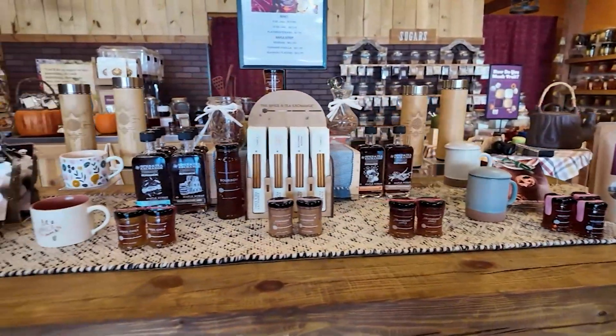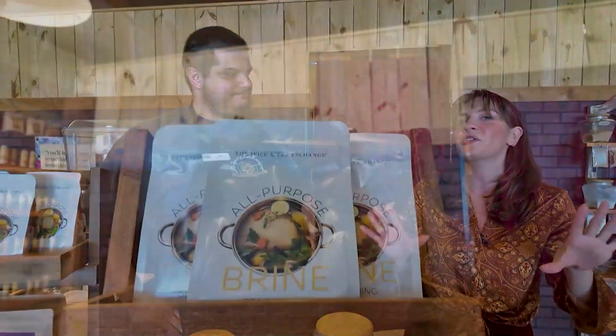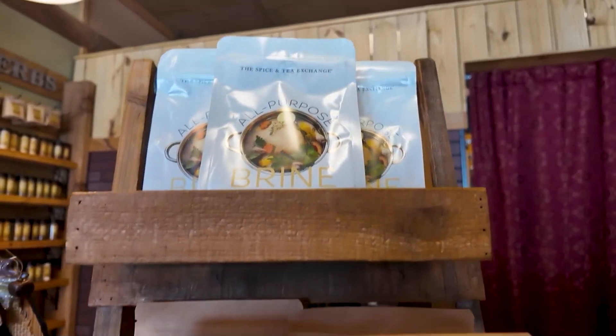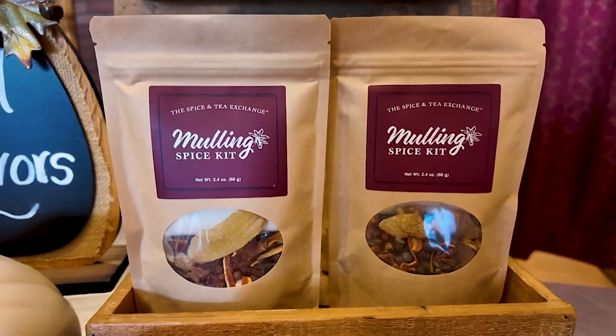I love how creative you guys get, because it's not really just tea — cooking with the teas themselves is something I never thought of, but at the Spice and Tea Exchange you really do. So for all your shopping needs, you really are the one-stop shop, especially for somebody who's culinary-oriented. Thank you so much, Adam, for giving us the grand tour of the fall flavors here at the Spice and Tea Exchange on Rehoboth Avenue in Rehoboth Beach. We'll give you some time to put together your shopping list for when you get here.